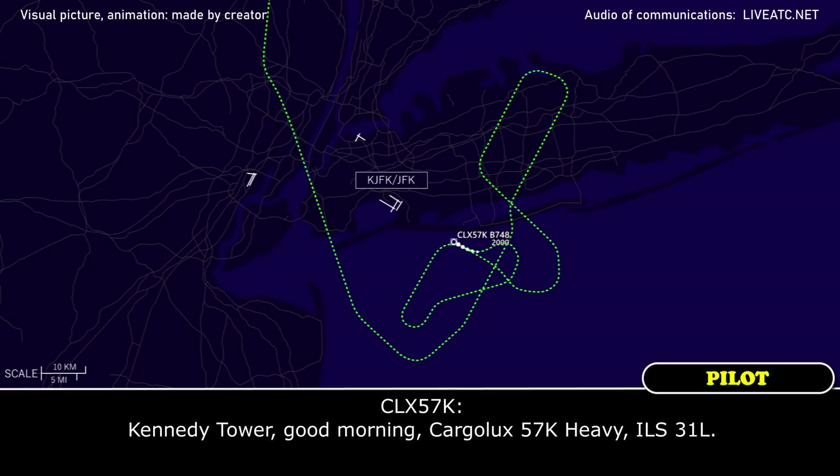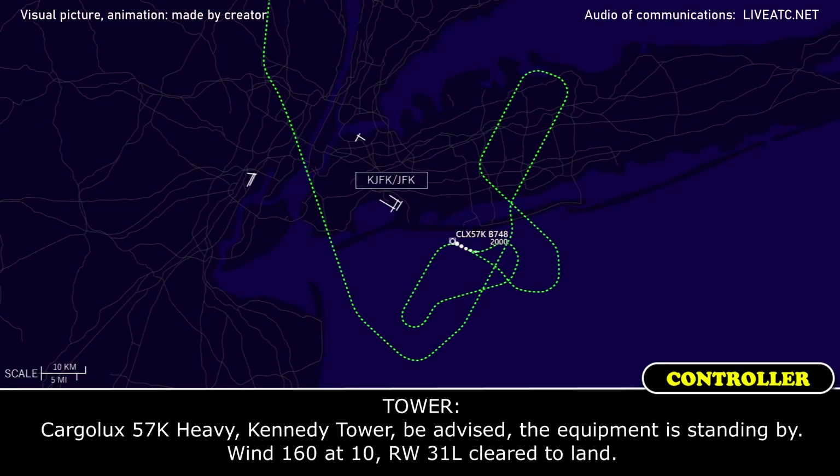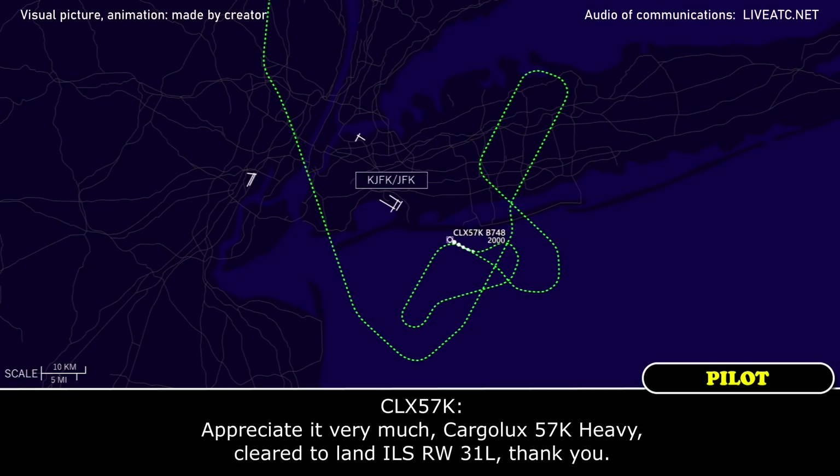Kennedy Tower, good morning — Cargolux 57 Kilo Heavy, ILS 31L. Cargolux 57 Kilo Heavy, Kennedy Tower — be advised, equipment is standing by. Wind 160 at 10, runway 31L, cleared to land. Appreciate that very much, Cargolux 57 Kilo Heavy, cleared to land ILS runway 31L, thank you.